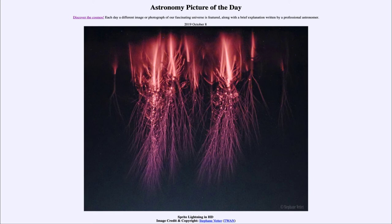So that was our picture of the day for October the 8th of 2019, titled Sprite Lightning in HD. We'll be back again tomorrow for the next picture, previewed to be Starburst, so we'll see what that is about tomorrow. Until then, have a great day everyone, and I will see you in class.